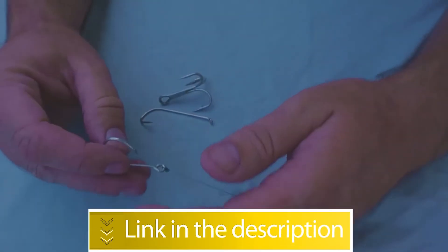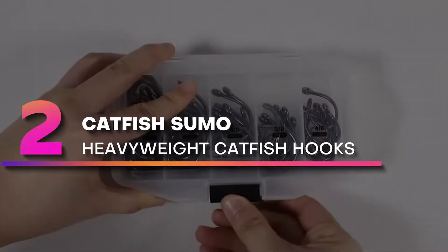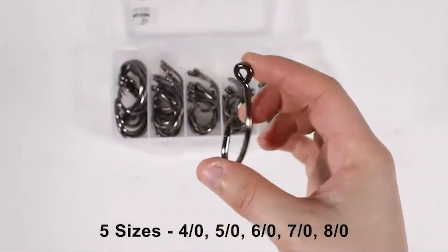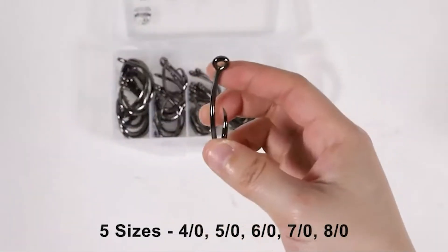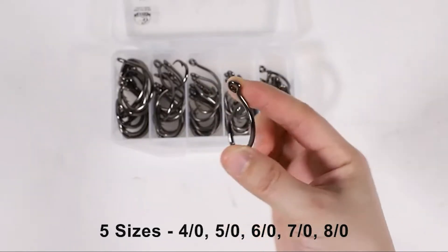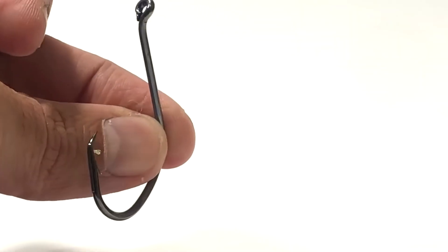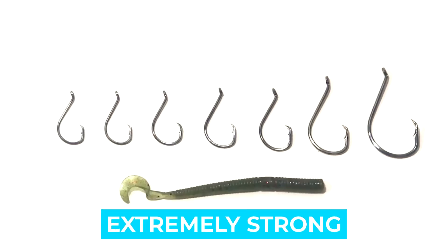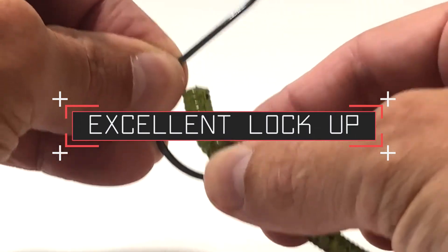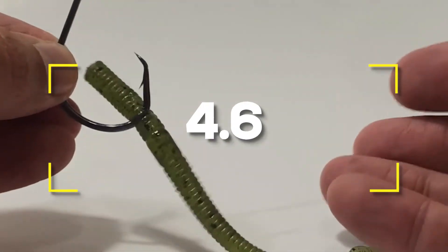Number two: Catfish Sumo Heavyweight Catfish Hooks. When you're hunting for trophy-size cats — especially monster flatheads — you need a big bad hook. Catfish Sumo has you covered, and whether you choose the 8/0 or 10/0, both are crazy sharp and very strong. Notable features: extremely sharp, extremely strong, excellent lockup, good price. Users rated this product 4.6 out of 5.